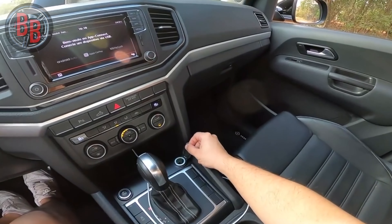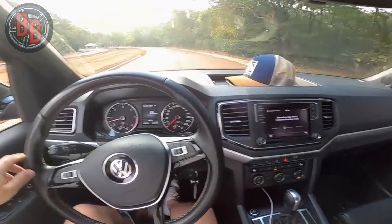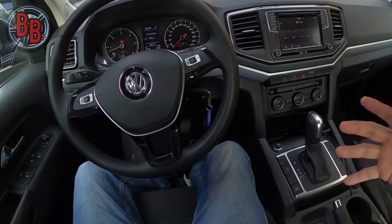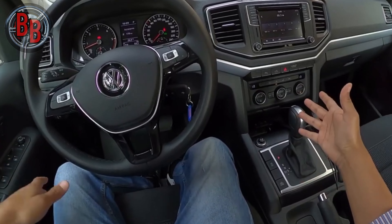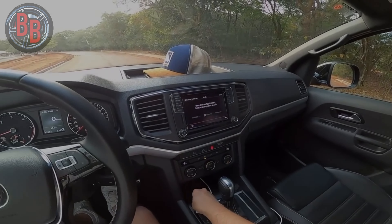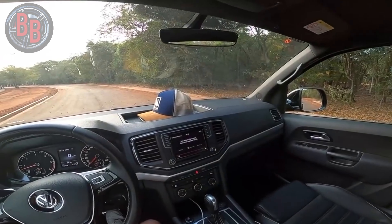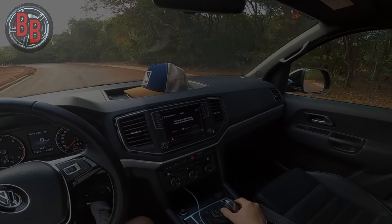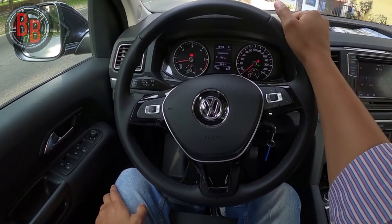Rear-wheel drive versions are the least common — the vast majority of Volkswagen Amarok sales are all-wheel drive. In cars with manual transmission, a rigid front axle connection of the part-time type and a reduction gear in the transfer case were used. In variations with automatic transmission, only permanent all-wheel drive with a Torsen-type center differential was used.